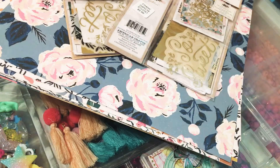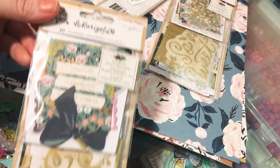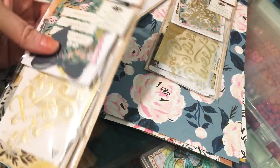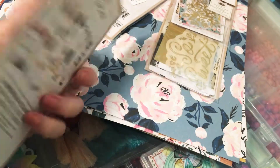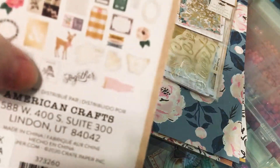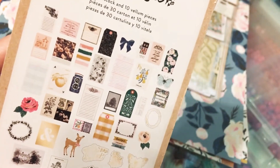These sold out really quick. I also got two of the ephemera packs and there are 40 pieces in this. It feels really thick. And look at that deer — oh my goodness, this collection is so cute.